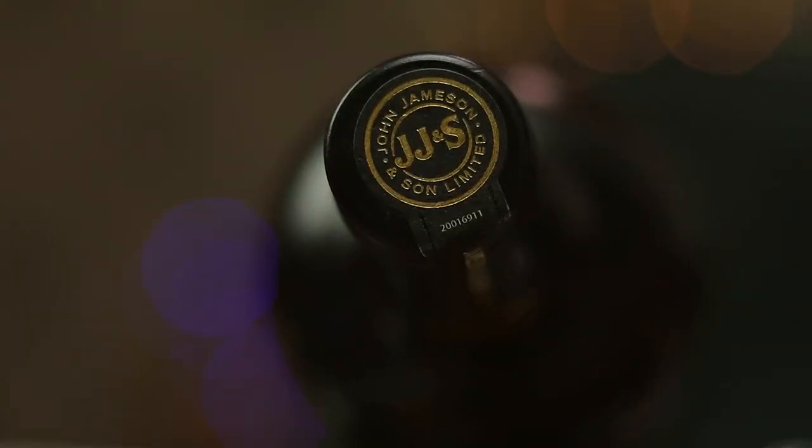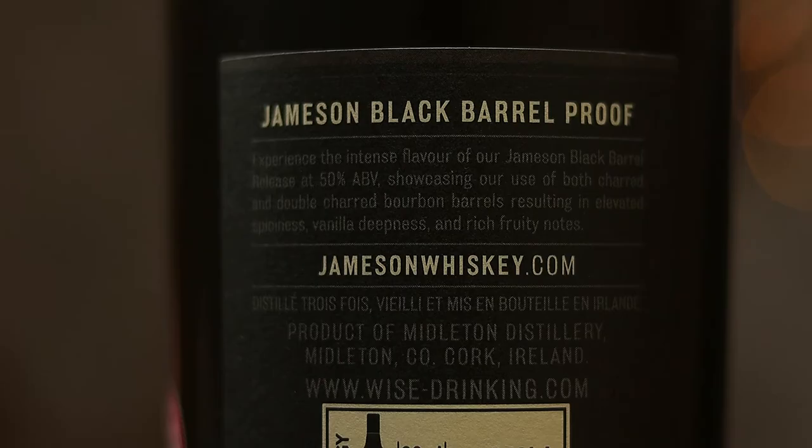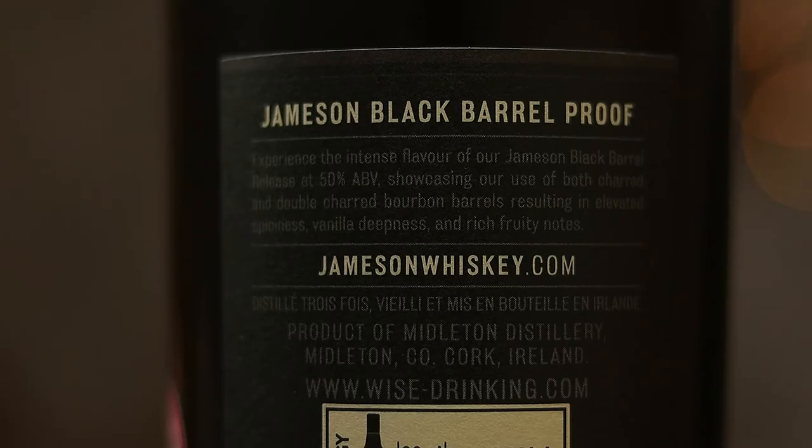And now here comes a bit of banana — like proper good, fresh banana. Not the artificial banana that you get in some other whiskies. This is the real McCoy. The mouthfeel, it's rich, it's elegant and, as I said before, it is luxurious.